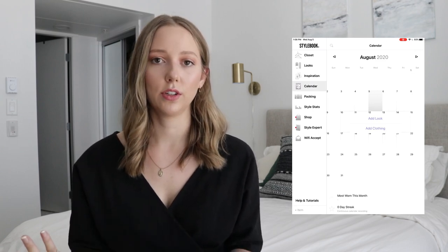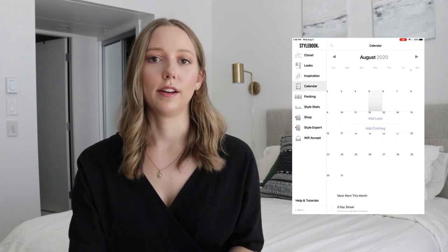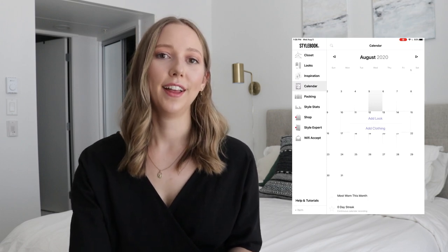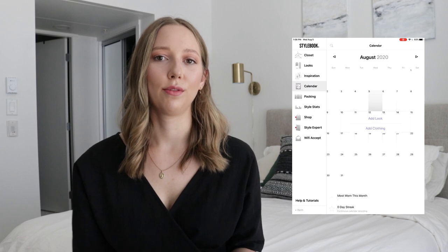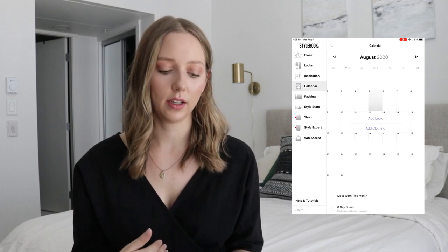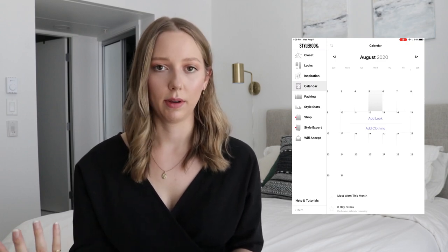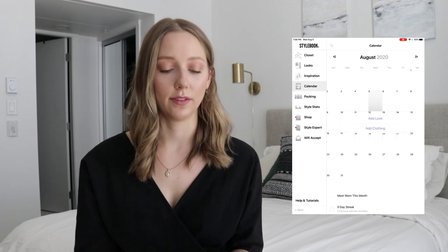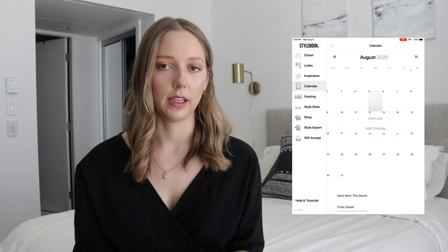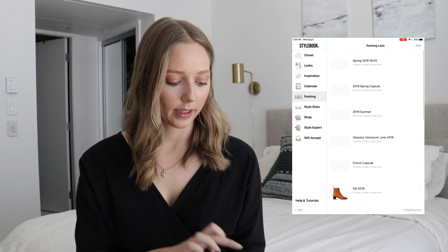I don't know why I don't use this feature — it's super useful. I think especially right now with quarantine, just staying home, I wear a lot of the same thing over and over again, so I kind of know what my favorites are, what I'm getting a lot of wear out of, what I'm not. I don't really feel the need to track it in here, but it's something I definitely should do moving forward — I've just been lazy about it. I really like the feature and think it's great for anyone who's trying to track what they're wearing and get a better sense of their personal style. And then we have packing lists.